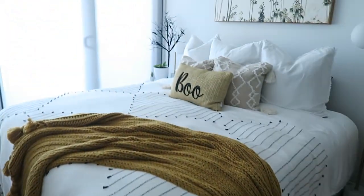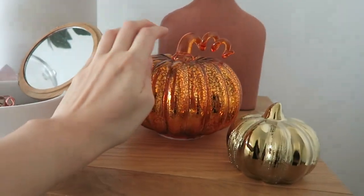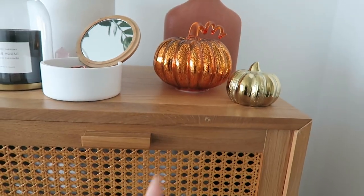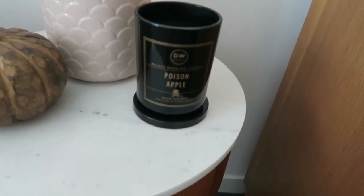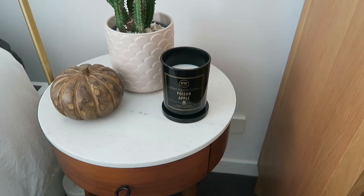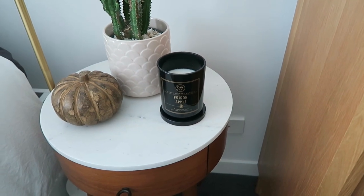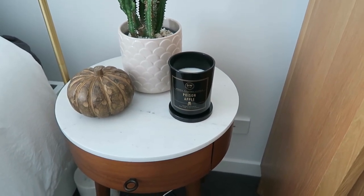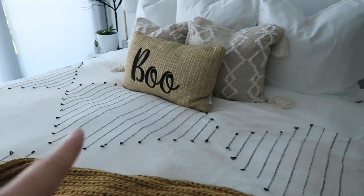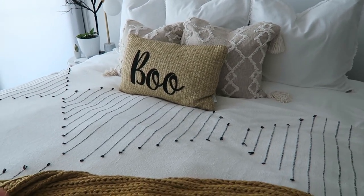If we come into my bedroom, I have decorated this a little bit as well. I popped a couple of pumpkins - these are both older from TK Maxx. This one lights up, which I really like - it doesn't look like it would, but it does. Another TK Maxx pumpkin. This one is new from DW Home - it's the poison apple candle and I really like the scent of that one as well. They don't have the strongest scent throw, but definitely better than inexpensive candles that don't smell at all when you burn them.